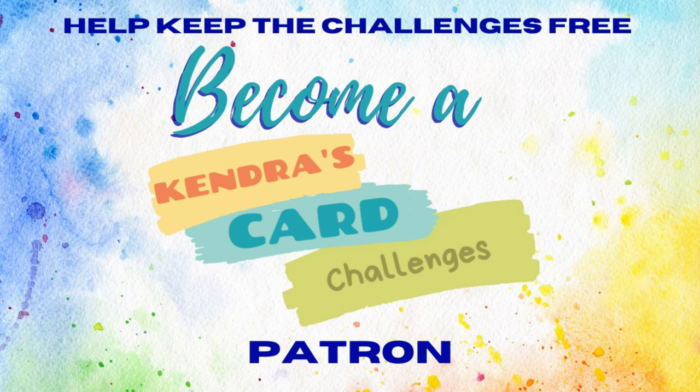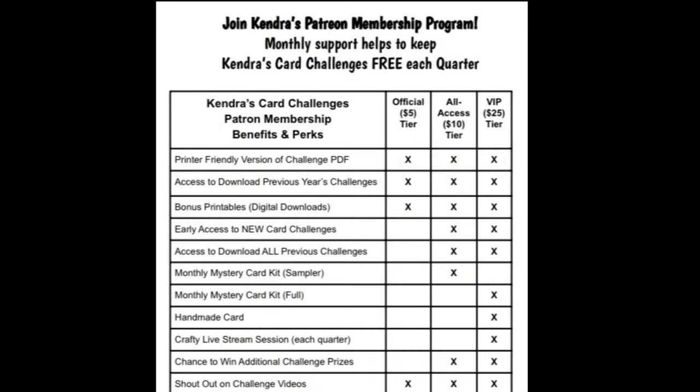If you'd like to receive extra perks and benefits, you can join as a paid member. Patrons help to keep the challenges free each quarter. Starting at just $5, you can receive access to a printer-friendly version of the challenge, access to a year's worth of archived previous challenges, and bonus printables. For $10 as an all-access patron, you receive everything mentioned plus early access to new challenges, access to all previous card challenges and bonus printables, and a card-making kit sampler. For $25, VIP patrons receive additional benefits including a handmade card from me, a monthly card-making kit, access to additional video tutorials, and a crafty livestream session each quarter.